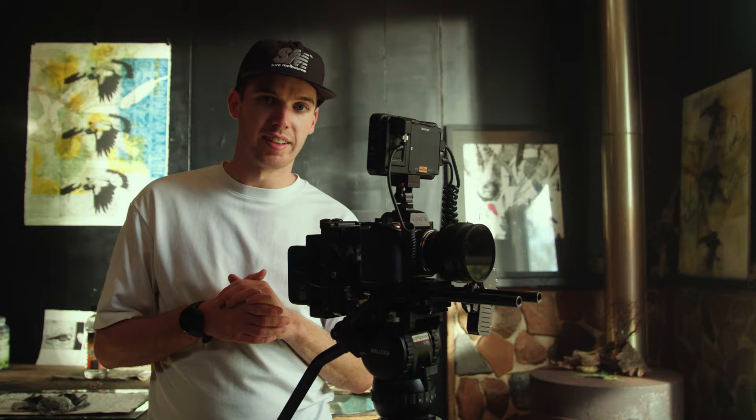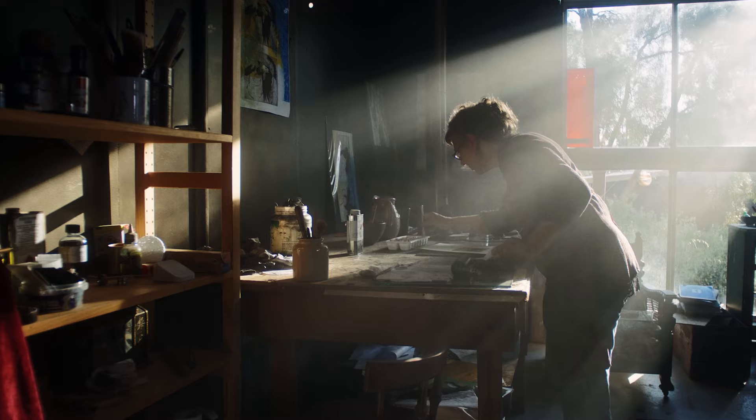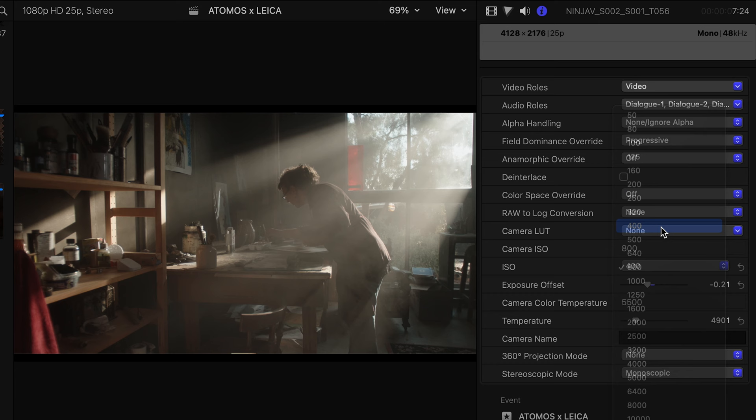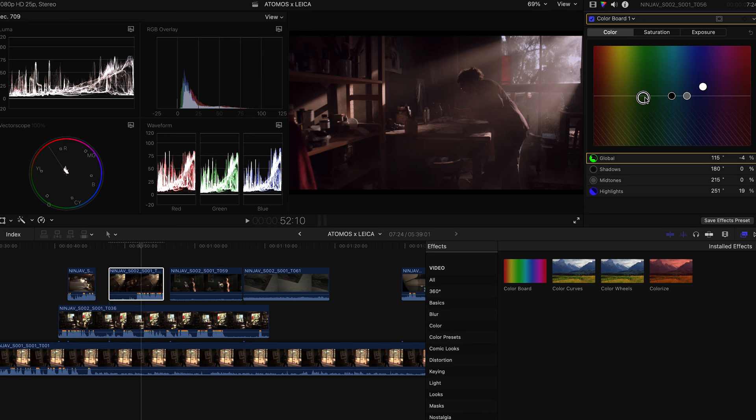Today's shoot is a great example of why ProRes RAW is such a great feature, because we have a lot of bright highlights and deep shadows, so we can lift it up or pull it back. That gives me a lot more flexibility — I can change ISO and white balance, and have a lot more data in the highlights and shadows as well as colour for my post-production.